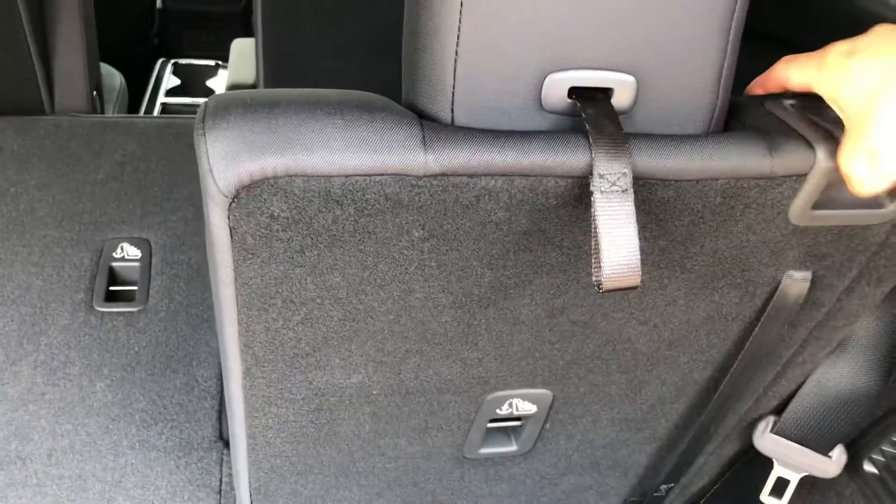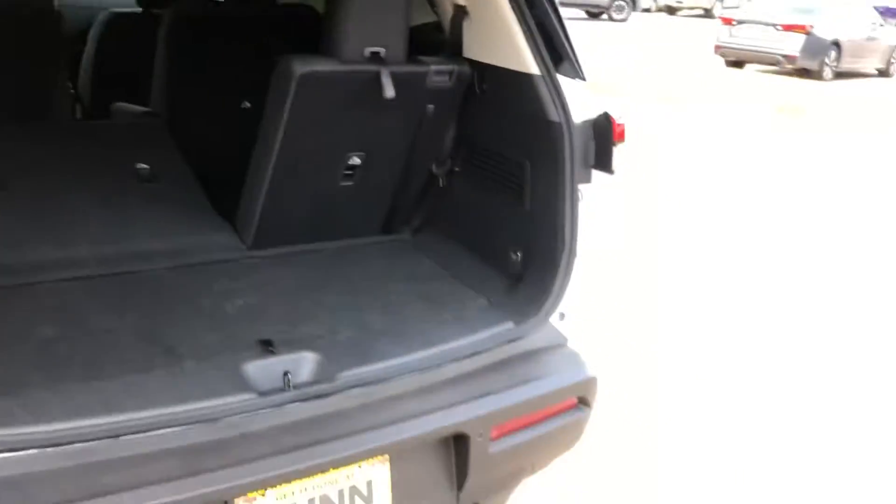When the seats fold forward, you're going to have more storage space. They also recline, so depending on how whoever sits back here wants them, they can adjust it themselves.